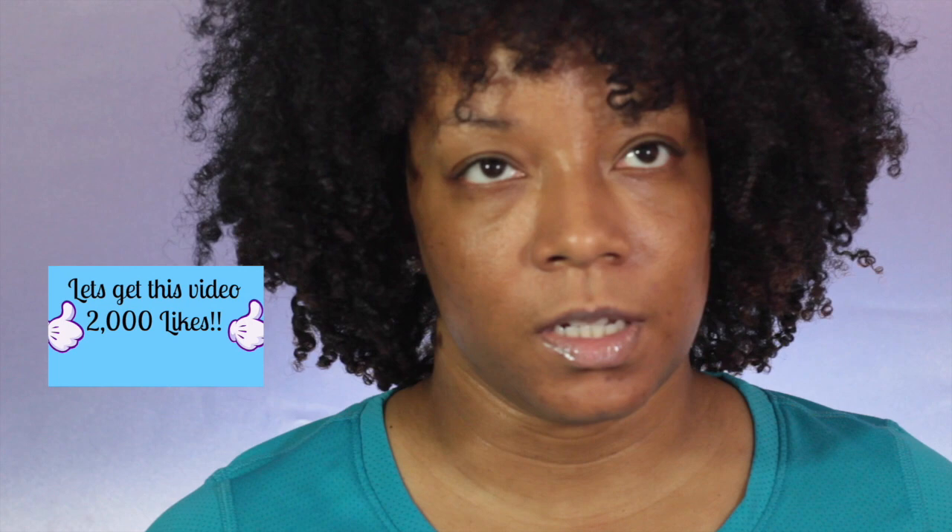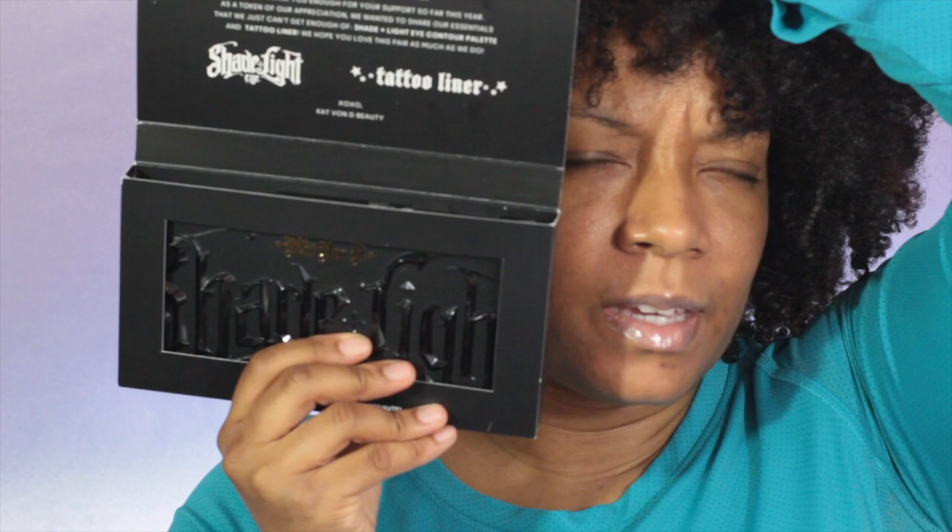A little while back we were able to order our Kat Von D Lock It foundations and I picked shade 62. I never actually wore this foundation before, but I tried it out in our store to see what shade matched me best. I realized that this oxidizes a little bit - it's very full coverage and gives a matte finish. So I went with 62 because 64 was kind of my perfect match and I didn't want it to oxidize into a deeper shade. The package came with a tattoo liner and the Shade and Light eye palette.